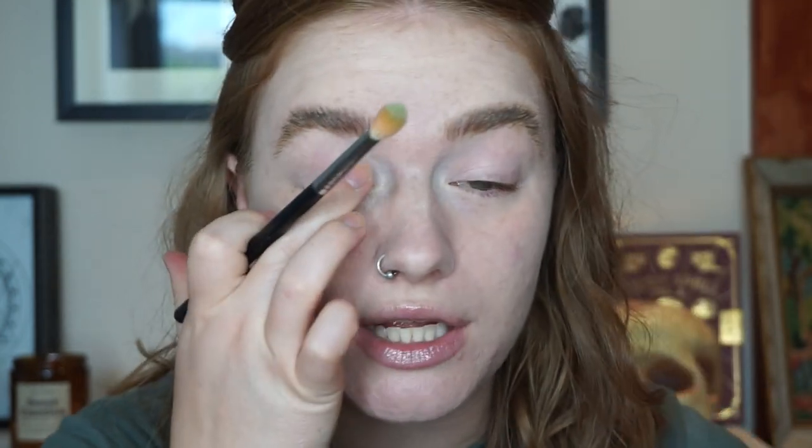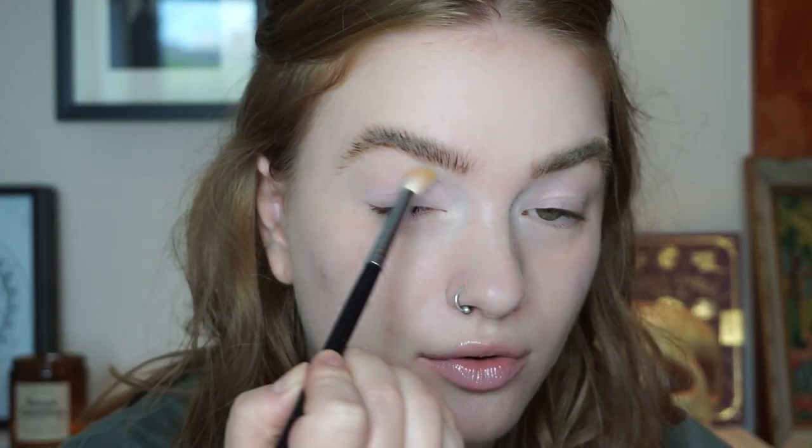Let's zoom in and do some eyeshadow. I'm actually going to use the ColourPop The Child Palette — it's a Mandalorian collab, I've never watched it, anyway, that's not important. I'm going to use the first shade Baby Face, which is this lighter green, and just run this through my crease.